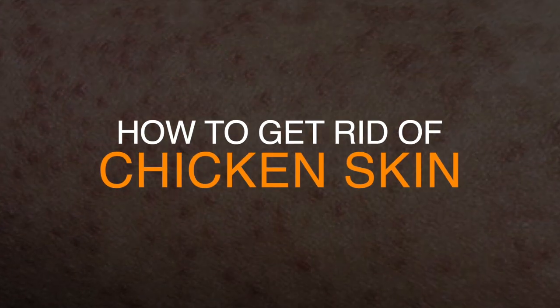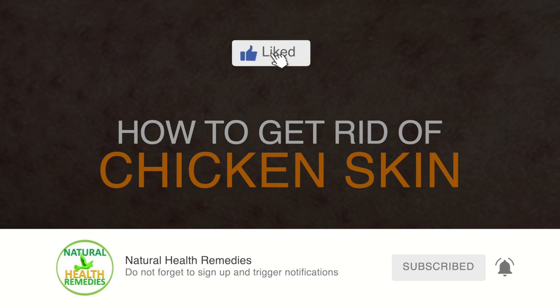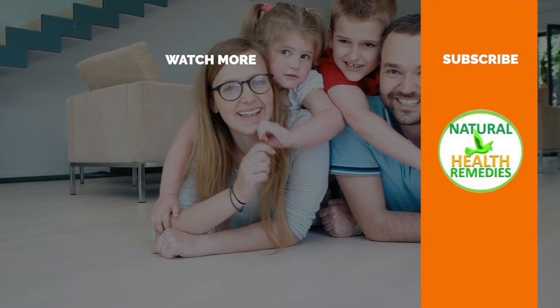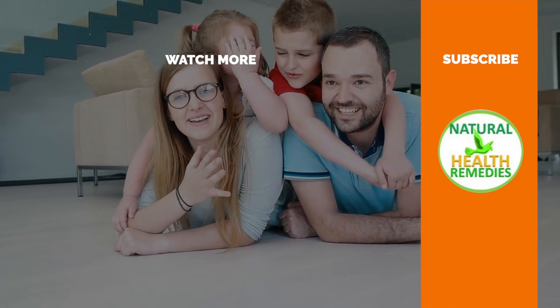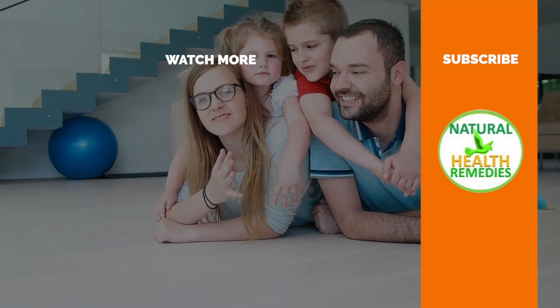I hope you've enjoyed this video. If you have, please subscribe to this YouTube channel and don't forget to give this video the thumbs up. I'm sure you're going to enjoy our next video on 8 Effective Chicken Skin Treatments You Can Apply Today. Thanks for watching. Bye for now.